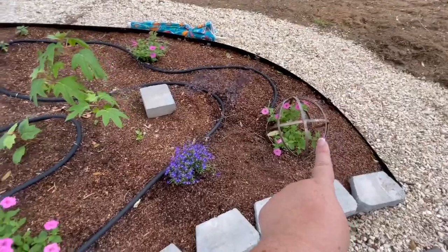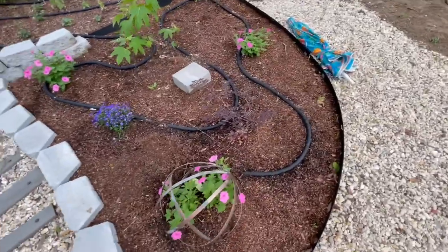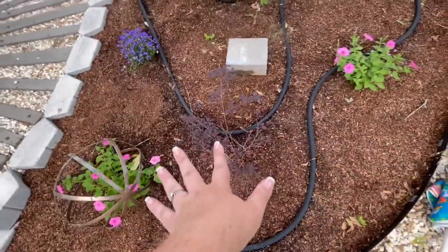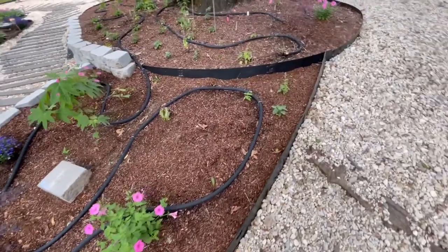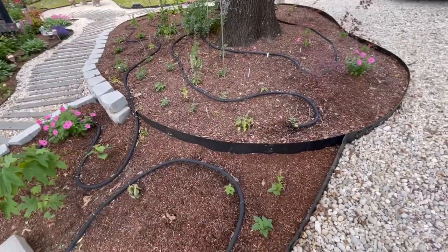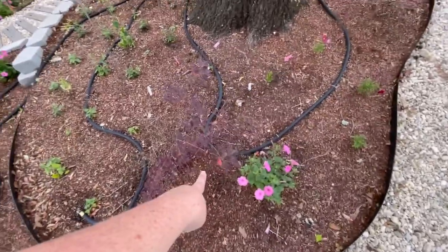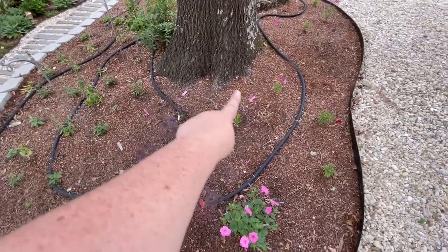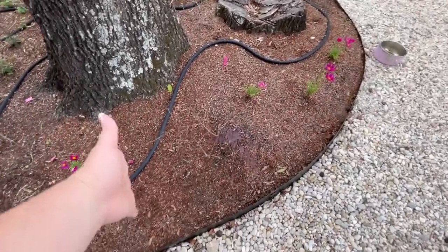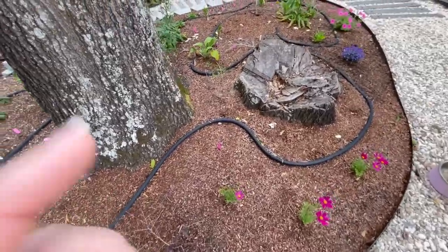Petunia looking good. The little loropetalums are still doing well but they haven't put out any new growth in a little bit — they're liking their little spots, though. Here's where our swoosh of salvia starts, so all of this will just be a riot of pink salvia eventually. You can see a little bit of new growth there. Lilies coming up on this side, here starts our swoosh of cosmos. Our sad little loropetalum on this side still looks like a stick, and speaking of sticks...